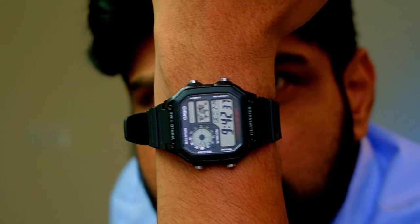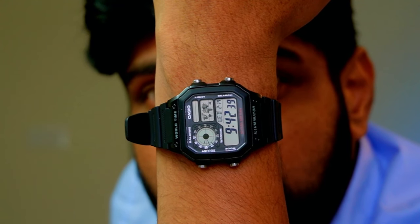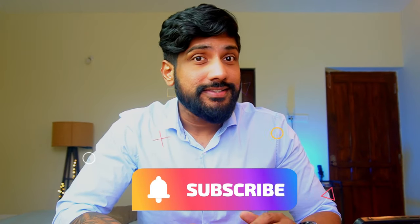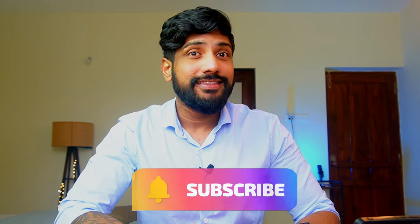A quick wrist check. Today I'm wearing the Casio Royale, the legendary AE1200WH. It's been four months since I started this channel and this is the first time you are seeing a watch that is not a Casio. I hope you guys are happy, and if you are a Casio lover, I don't know if you are sad because the Casio streak is finally broken on this channel.